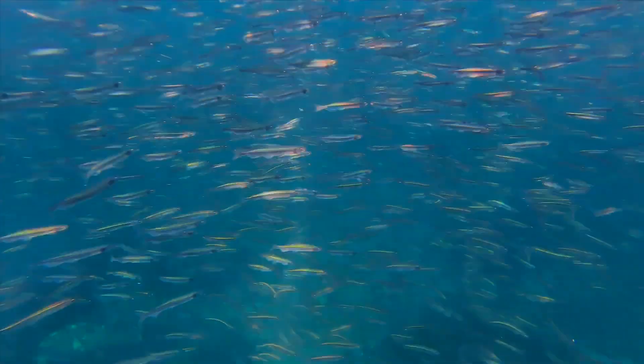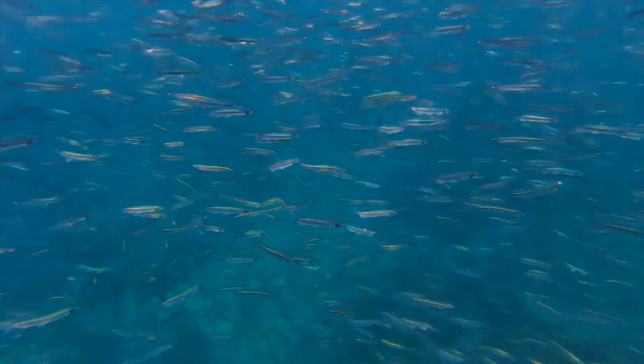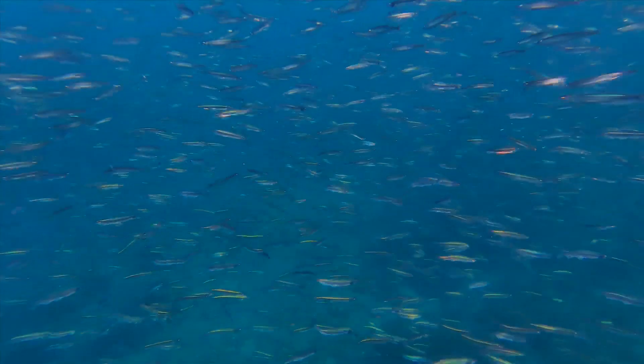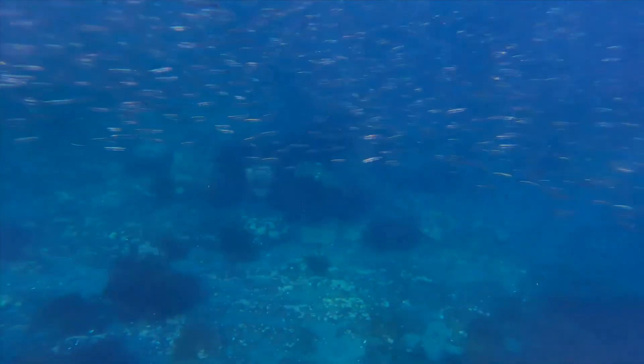Capelin are small, slender schooling fish that have a circumpolar distribution in the northern hemisphere throughout the arctic and subarctic regions of the world. They inhabit the open ocean from the surface to over 3,300 feet deep.